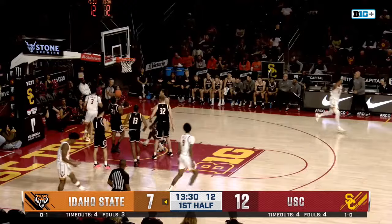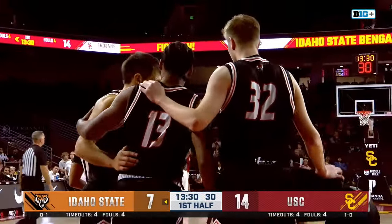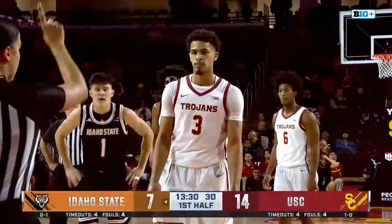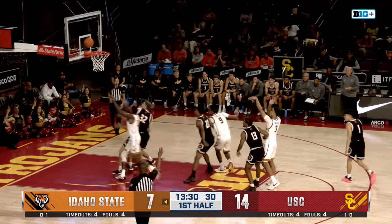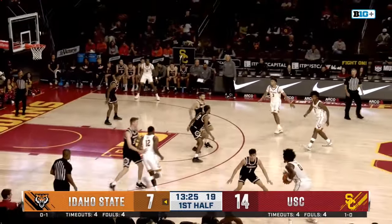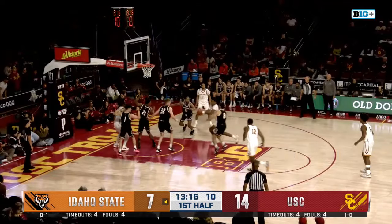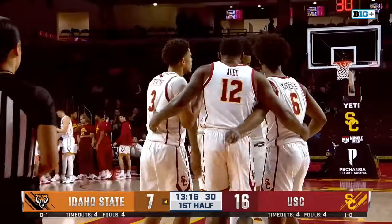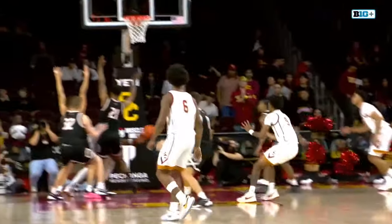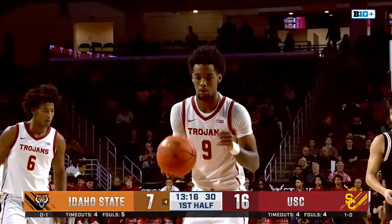Agee to Noling — runs to the rim, lays it in plus the harm. What's different about this USC squad from years past is they're moving the ball very quickly. We saw offenses under former head coach Andy Enfield get a little bit stagnant. But Noling does a good job getting the rock and immediately driving towards the basket, drawing the and-one. Agee with an offensive rebound off the missed free throw. Agee looking for a back cut to Thomas underneath the hoop, dishes to Shelley — another and-one for USC. Great passing yet again — no one for Idaho State picks up the back cut from Jalen Shelley. That's his first collegiate basket for the true freshman.